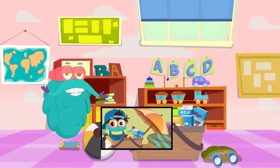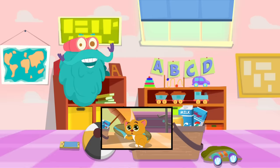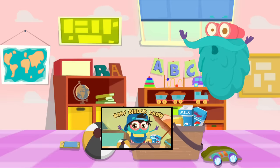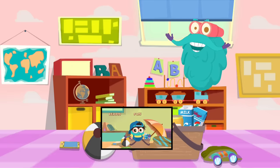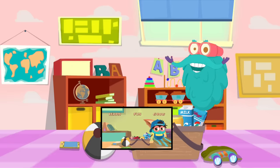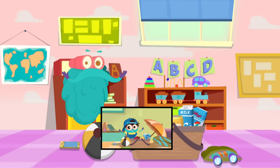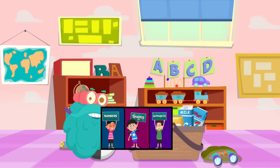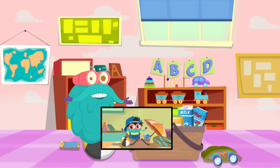Hey friends, before we start today's episode, I have some news for you. We have added a new member in our cutesy-wiltsy family called Baby Binox, which is basically a smaller version of your beloved friend, that is me. So do not forget to watch the Baby Binox show to make it a hit. The link is in the description. Now let's get started with your favorite show.